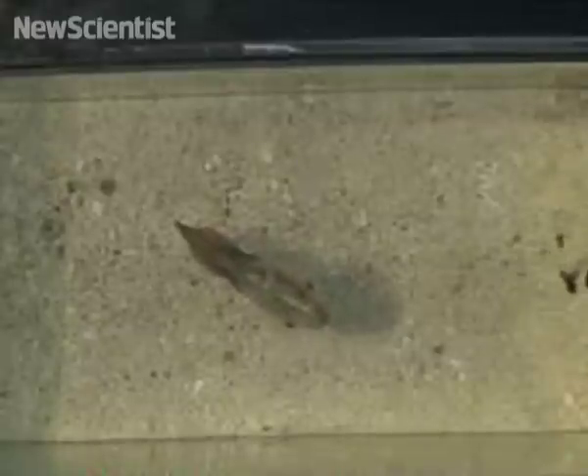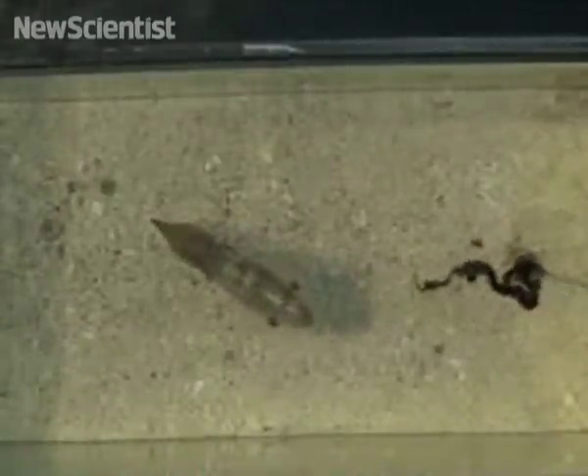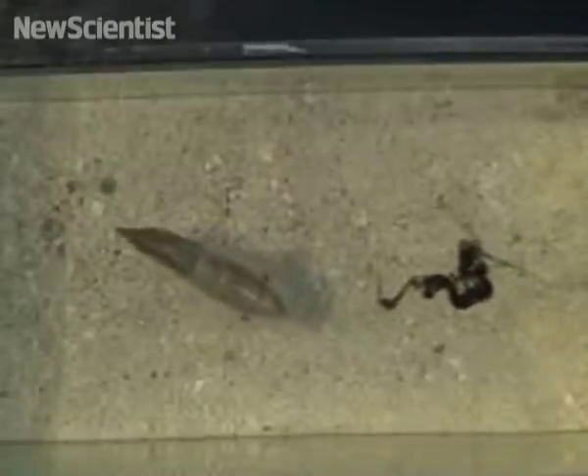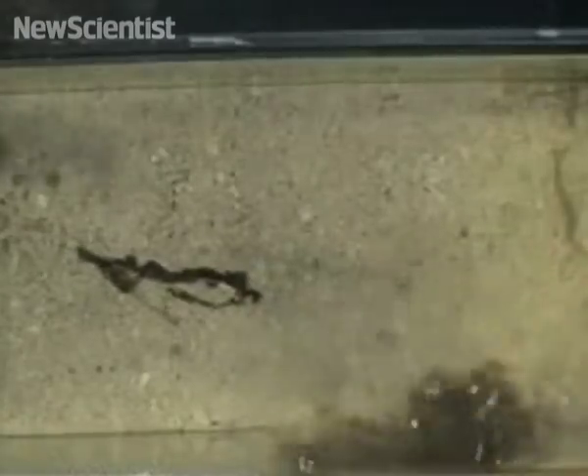First off, forget phones or texting — some squid seem to prefer conventional ink to communicate. This squid may look relaxed, but researchers are finding that a jet of squid ink can quickly jolt it into action. Here, ink is squirted into the tank to test the squid's reaction. After a few seconds it suddenly darts away.